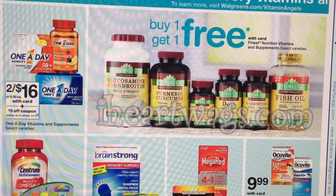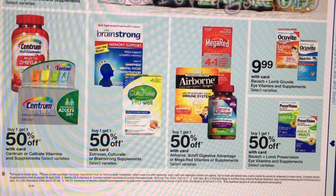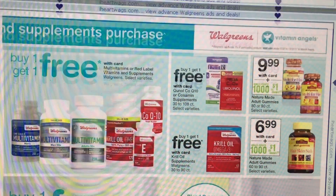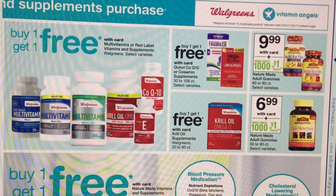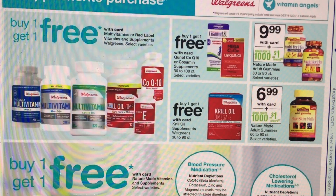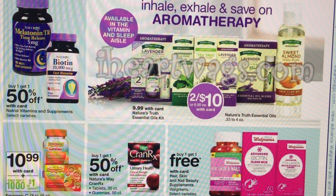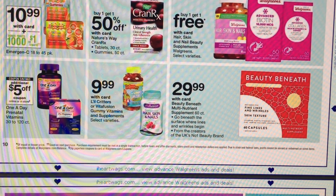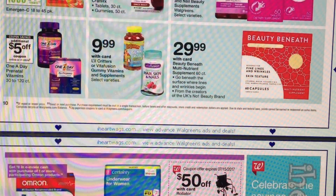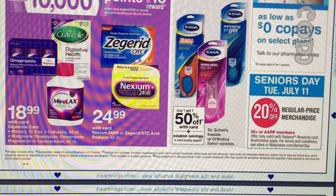We're scrolling through the vitamin deals. Thank you to iHeartWags.com for this early preview. The first part of my couponing week is to see what inserts we're getting and what coupons, and I have that coupon insert preview linked below. Then I do these preview videos to talk through deals. You guys sometimes see deals and share them with me. If you join me each week and click subscribe and the bell for notifications, you'll be an informed couponer who understands the deals, the store, and can make your trips easier.